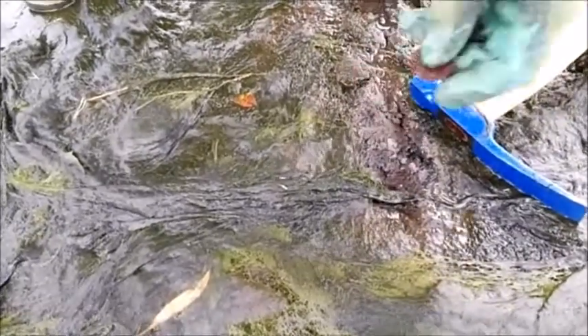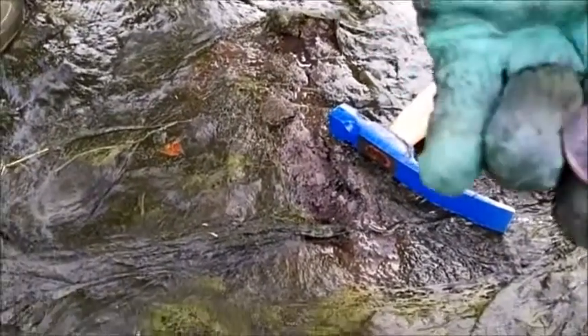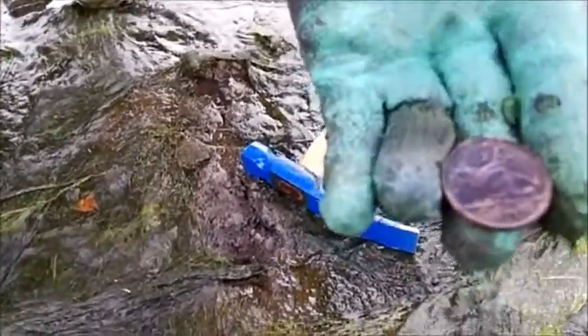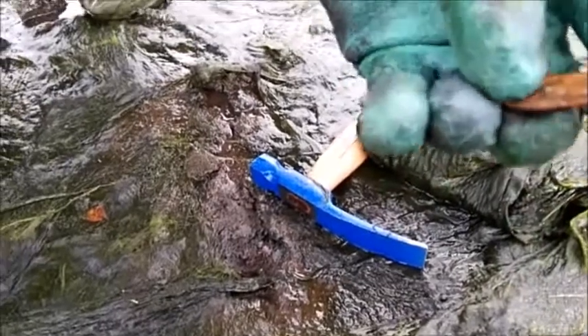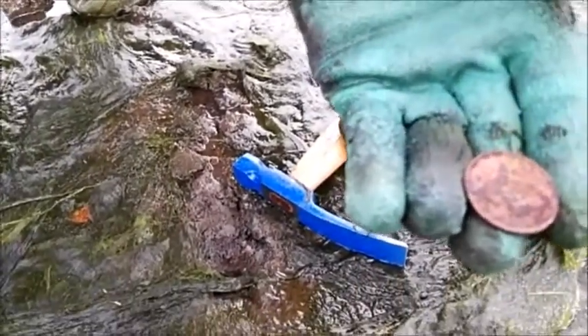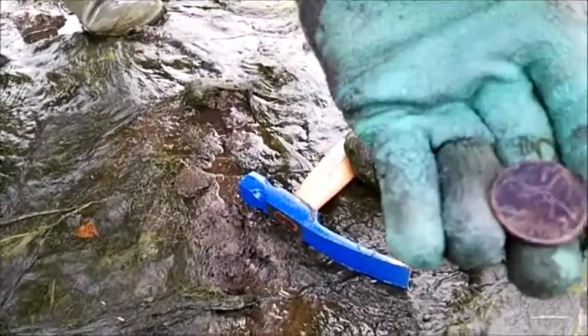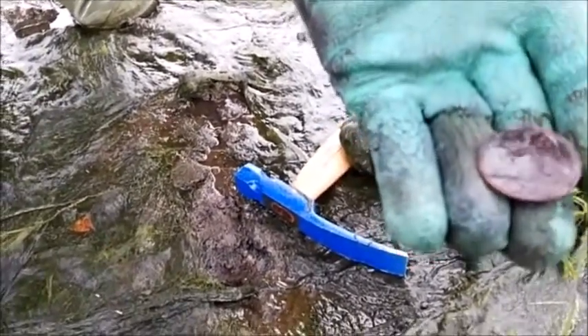Just here guys, right underneath this funny weed, was a nice chicken penny. Can you get it Patrick? 1942 — on the camera, you might not really see it, but — 1942. Very nice coin. It's looking good, very good condition. See you in the next find guys.